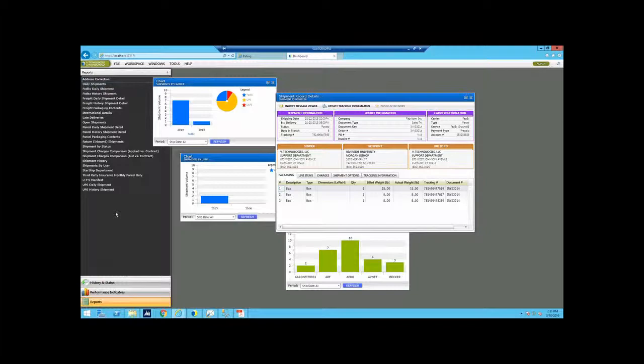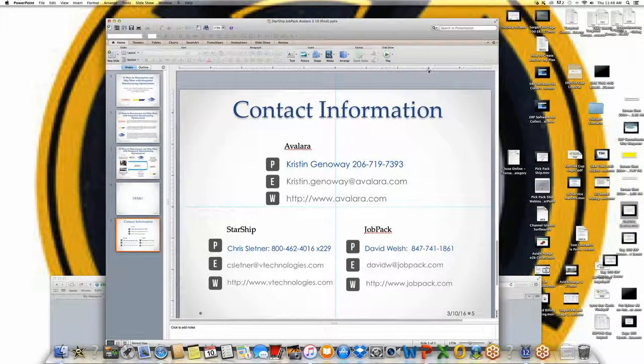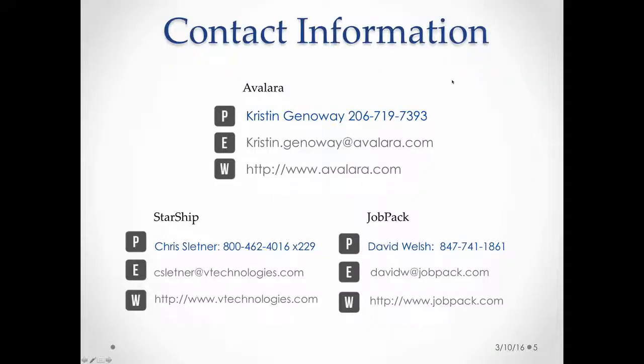Thank you everybody for presenting your solutions. I'm going to flash the contact information and announce the questions — we have several. There's also one poll for the audience: are you interested in learning more about any of the following? You can select one or more. Our first question is from Chris: thank you so much — how would JobPack work with SalesPad? David?